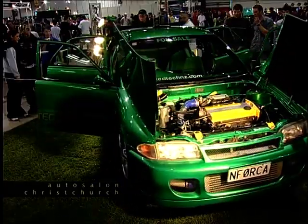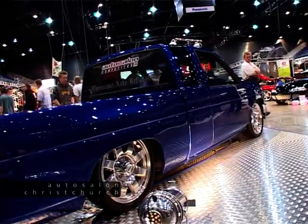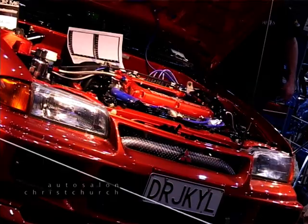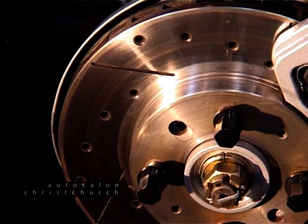After three rounds of Autosalon, a handful of cars were vying for the ultimate title of God of Autosalon, with Matt Seeley's evil GSR leading the charge. The question was, could the others close the gap?